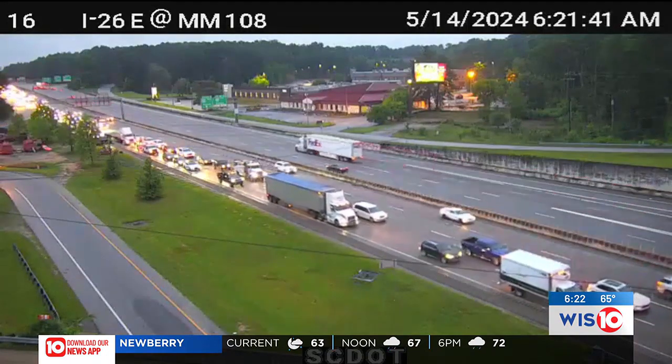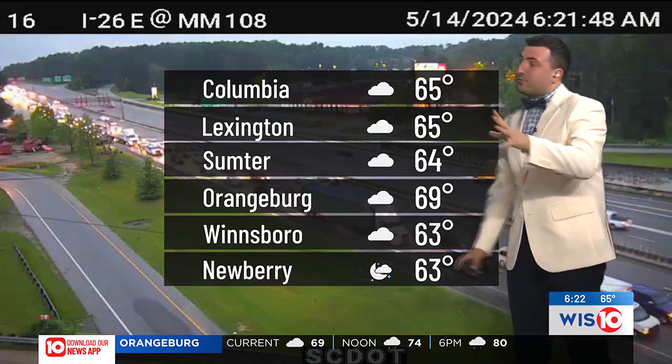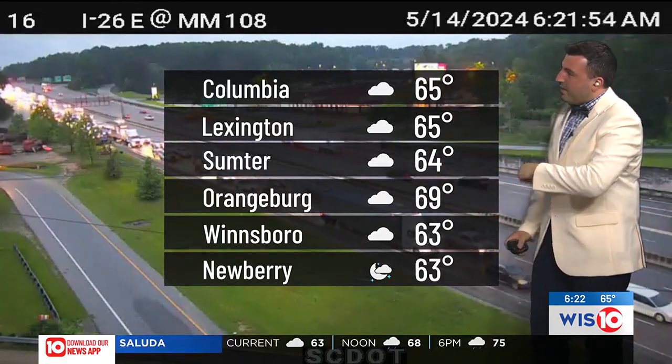This is eastbound going towards the city, so make sure you are being mindful if you're heading on I-26 soon — this could easily be causing some problems for you. As we get into temperatures, mid-60s are widespread through a lot of the region: Richland and Lexington counties between Columbia, Lexington, Irmo, Chapin, and Little Mountain.